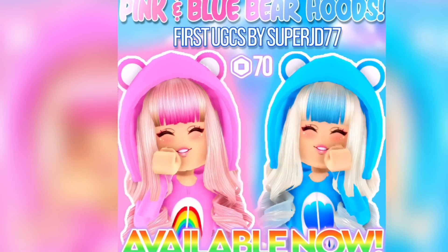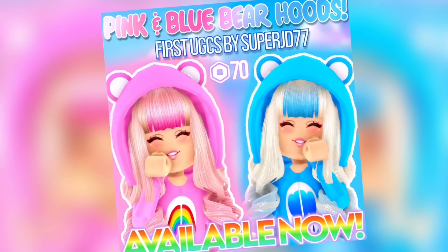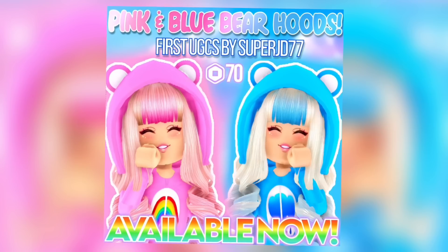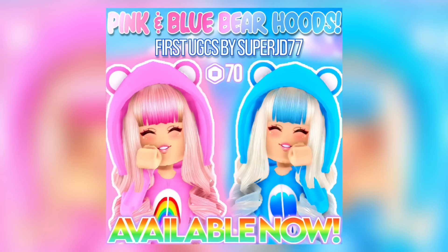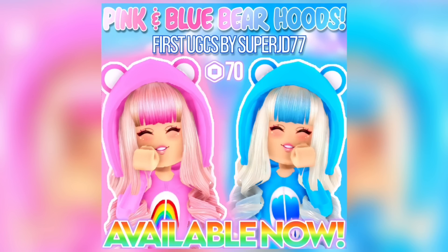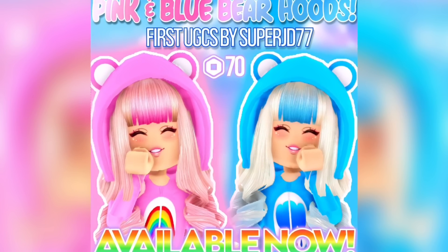Hey Care Bears! My brand new UGC items are out now — make sure to purchase them, link is in the description. Both bear hoods are super cute and they can match your adorable Care Bear onesies that are also out in my group store right now. Go ahead and check those items out, and anyways, enjoy the video!